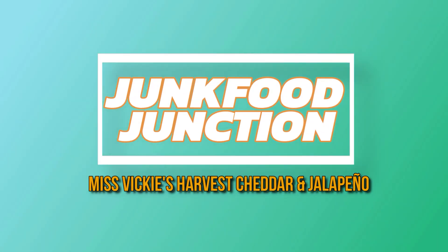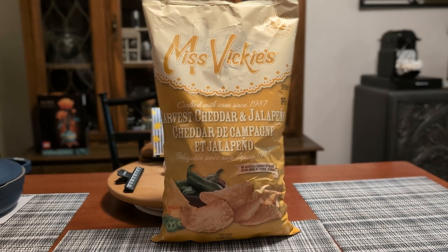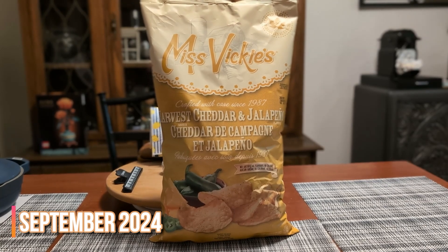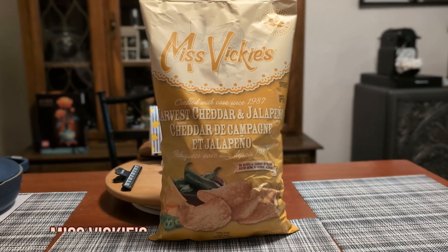Brother Neil here, and today we're trying the new Harvest Cheddar and Jalapeño Kettle Cooked Chips from Miss Vicky's. It's September 2024, and Miss Vicky's Canada has just released this Costco-exclusive flavor across warehouses.